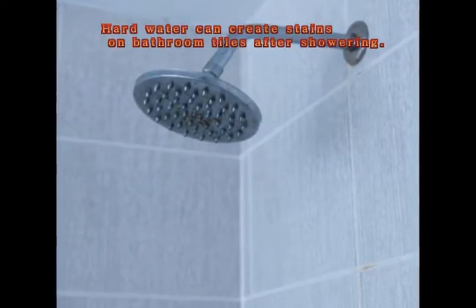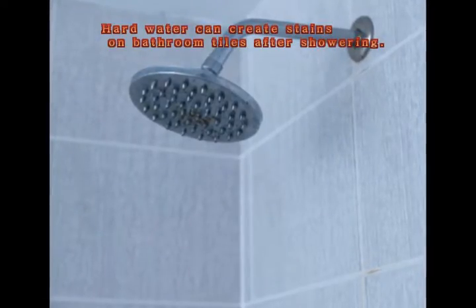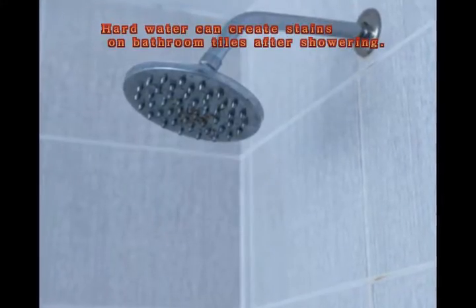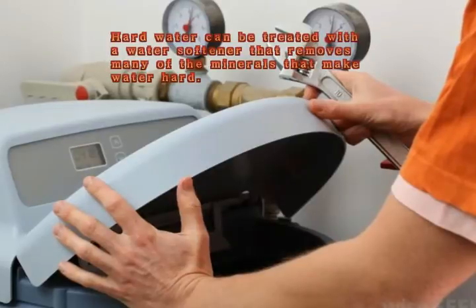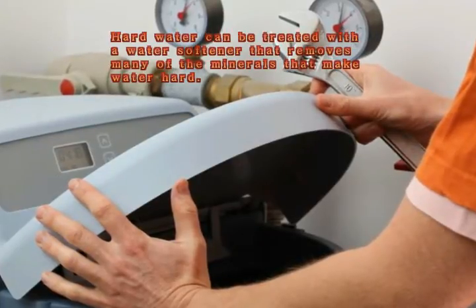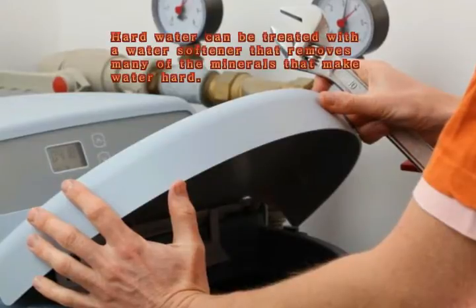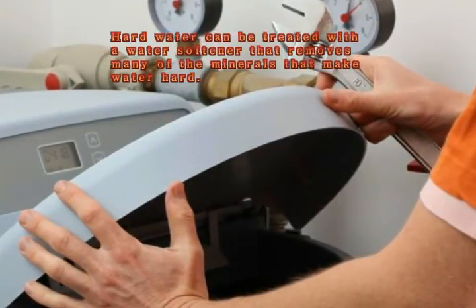Hard water can also cause other, more serious problems with plumbing and appliances that could end up costing a homeowner money. When people have hard water, it means that there is a naturally high concentration of minerals such as calcium carbonate, magnesium, and iron in the water itself. This condition does not necessarily pose any health risks; there are, however, certain disadvantages of hard water that people find to be quite a nuisance.